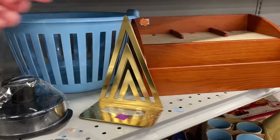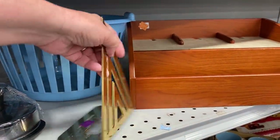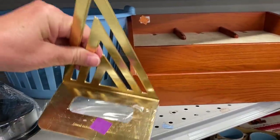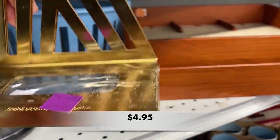These bookends caught my eye. They were made exclusively for a company called Manpower. They are vintage and give off that mid-century modern feel.